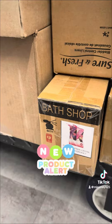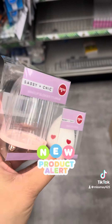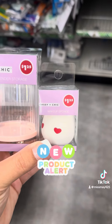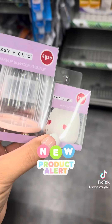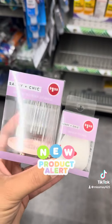They have these new Sashi and Chic makeup blender storage containers — super cute — as well as the makeup sponges. They also have different options like a purple one and a pink and purple sponge. If you see it, just pick it up to see if it works.